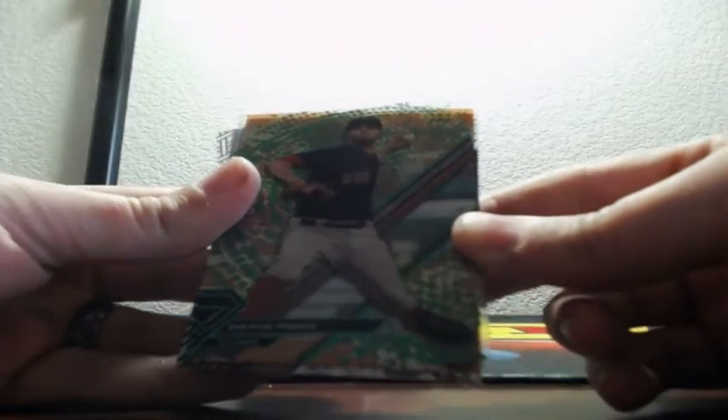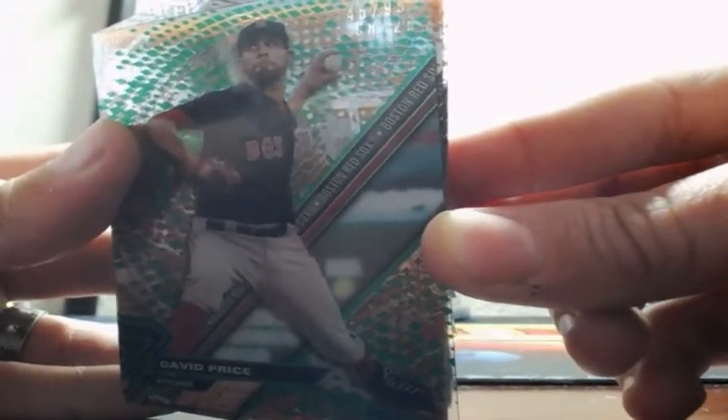I don't know what's going on with the focus today, but it is not focusing for me today. I'm sure it's supposed to focus on the reflection. There it goes. And that's out of 99.